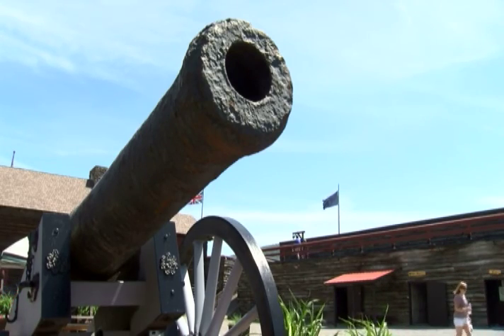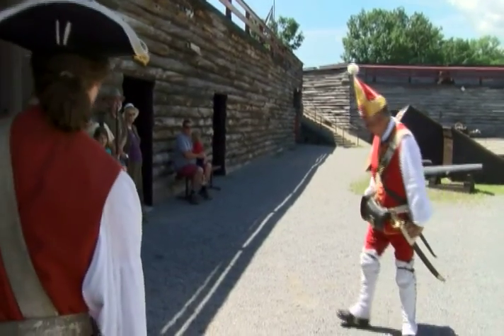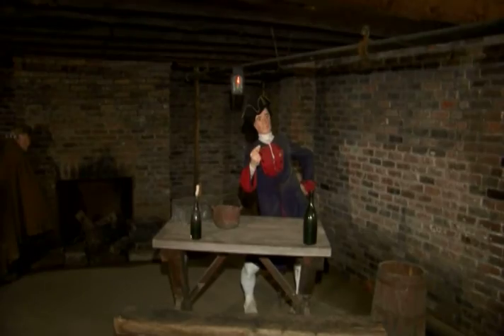We've turned it into a replica, turned it into a museum. It has one of the largest gift shops throughout the whole Lake George area. Thank you, Mom. Take a walking tour. Check out the buildings, artifacts, weapons used, the food they ate, and yes, even see where they were punished.